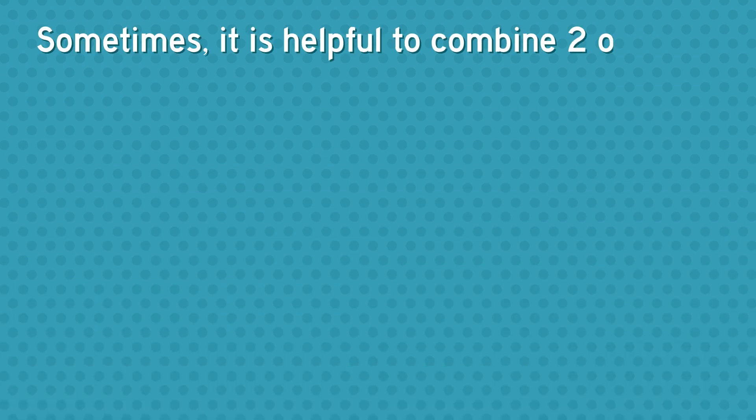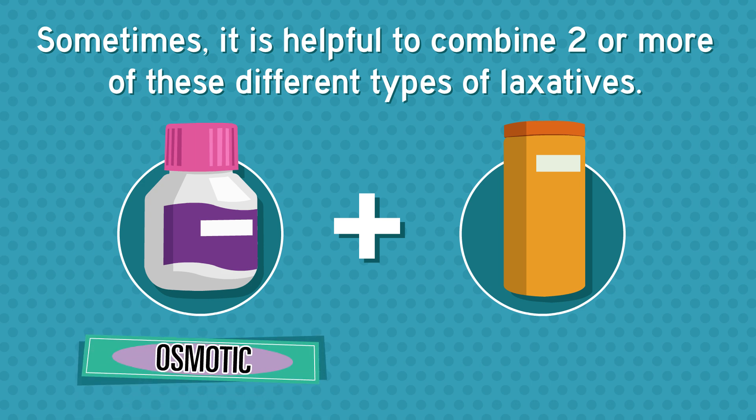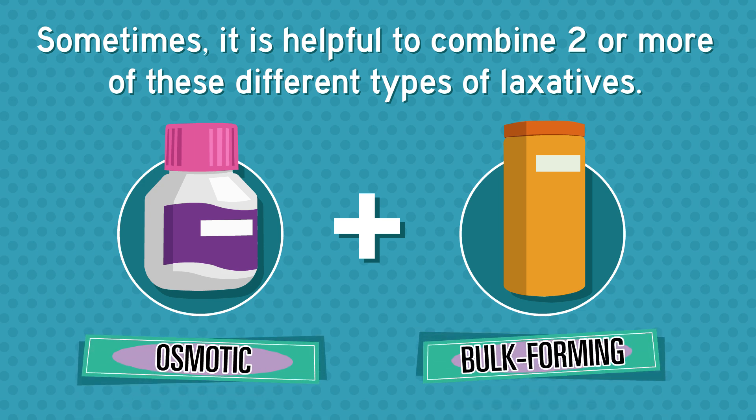Sometimes it's helpful to combine two or more of these different types of laxatives if they're not effective on their own. Most commonly, an osmotic laxative may be used with a bulk-forming laxative.